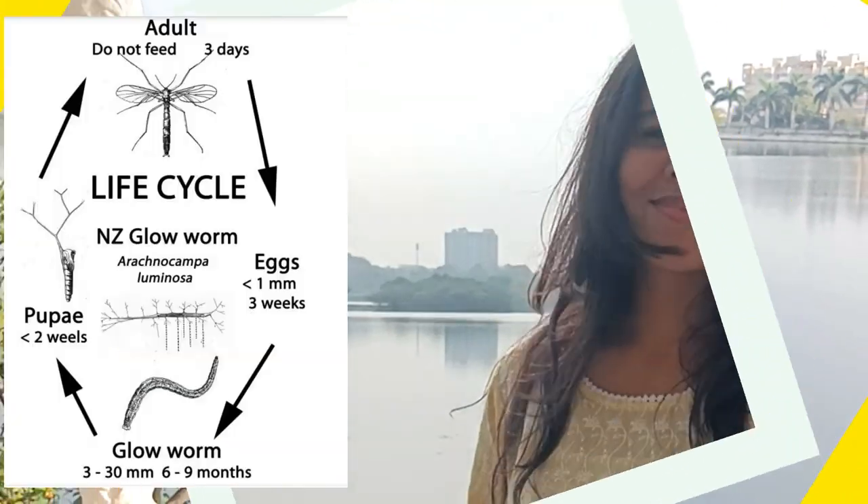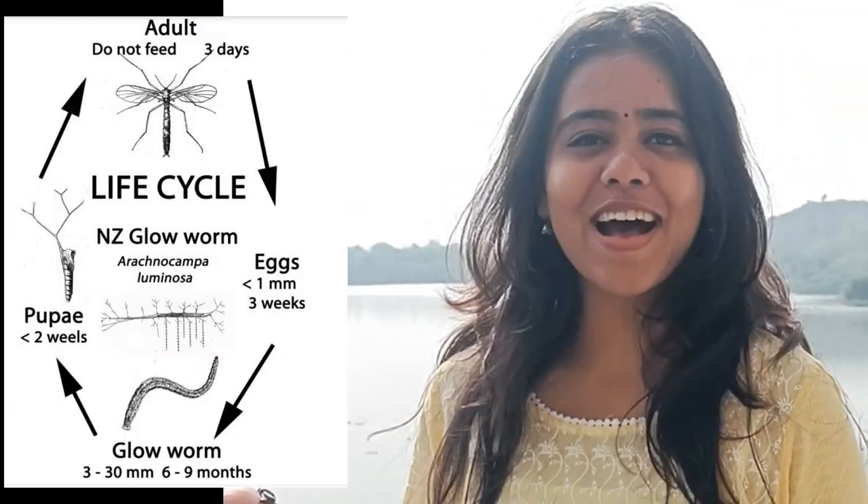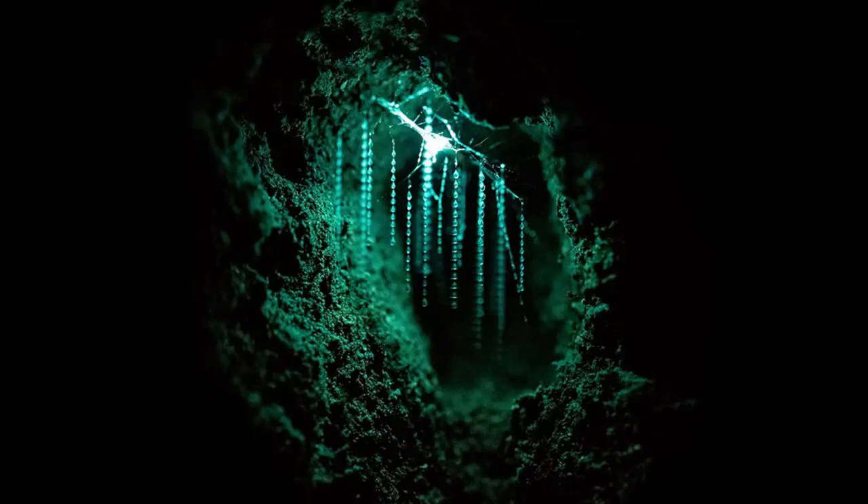Bioluminescence is the production and emission of light by living organisms. Let's take a closer look at the life cycle of these amazing creatures. The glowworm begins as a tiny larva, which attaches itself to the cave walls or ceilings.